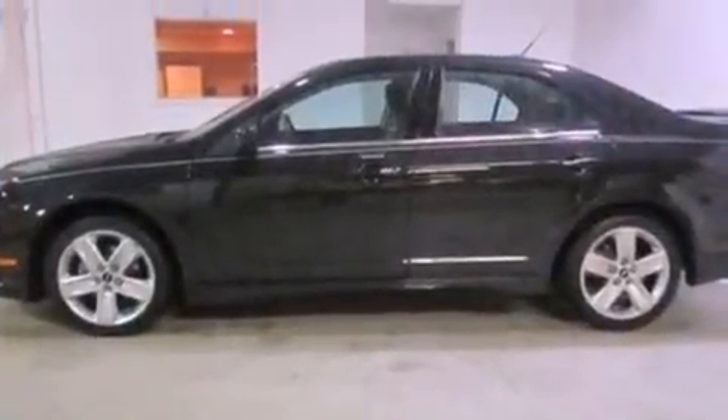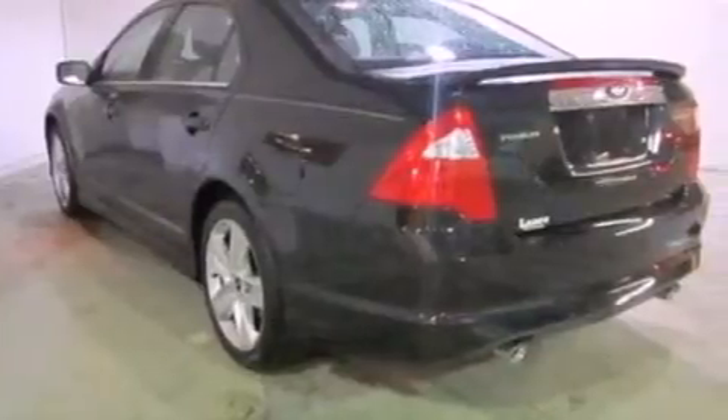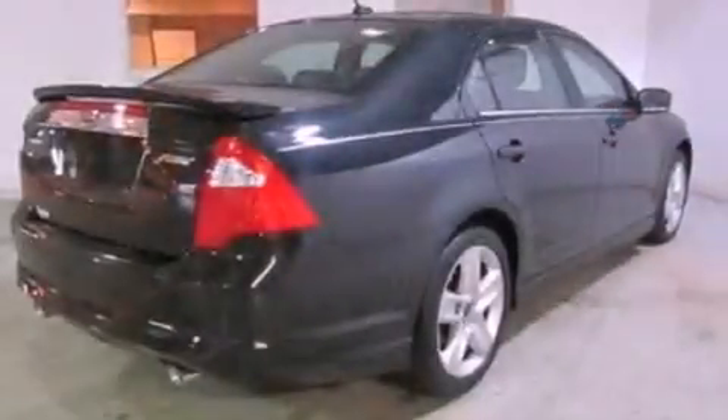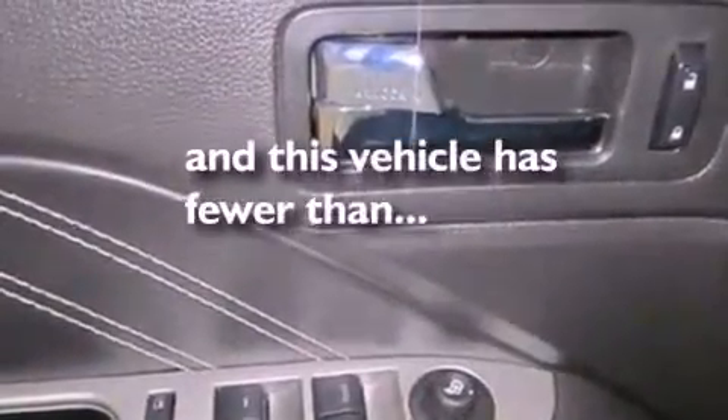Its top features include a power sunroof, heated seats, cruise control, a 6-speaker audio system, leather seats, a double wishbone independent front suspension, 18-inch wheels, a low tire pressure indicator, and air conditioning with automatic climate control. This vehicle has fewer than 29,000 miles on the odometer.